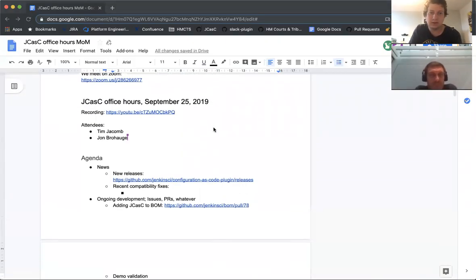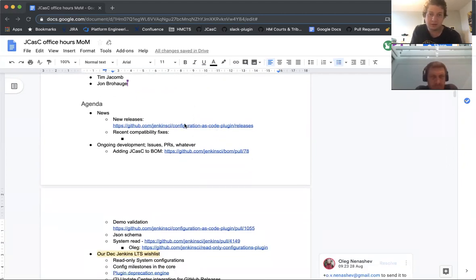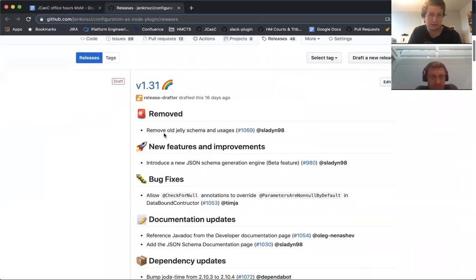Here we are, 25th of September, we have myself, Tim, Jacob, and John on the call. Just going through the agenda — I don't believe there's been any release since the last one.